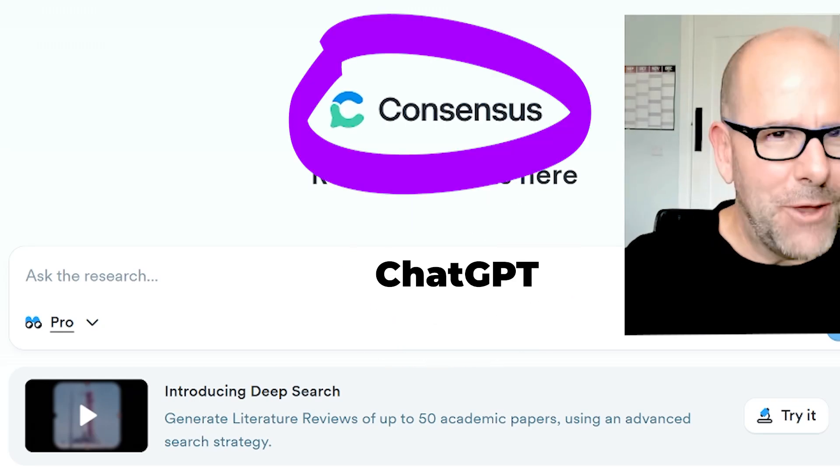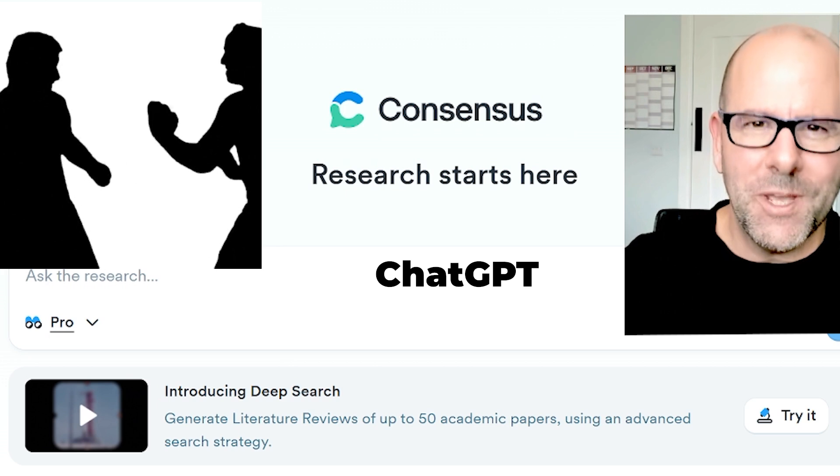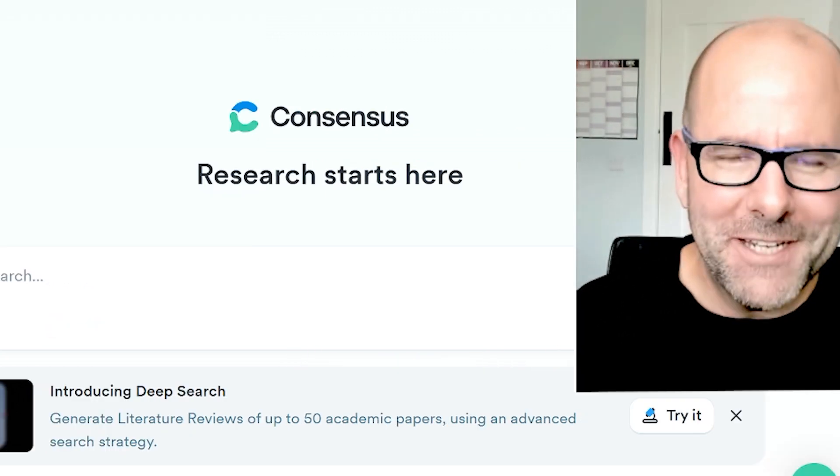ChatGPT and Consensus App go head-to-head in a competition to see which is better to support you in literature review. Let's do this. Hello, shiny happy people of the internet.